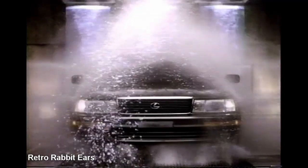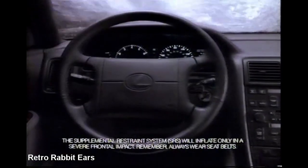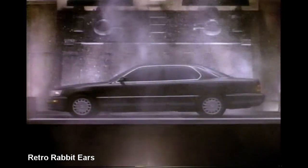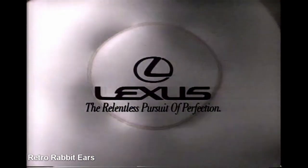To help fight the corrosive effects of salt and water, every Lexus features airbag terminals plated in gold. Of course, we might have used a less expensive material — but it wasn't money we were interested in saving.